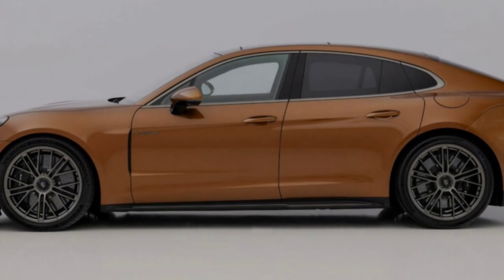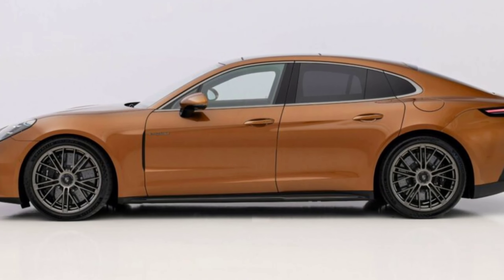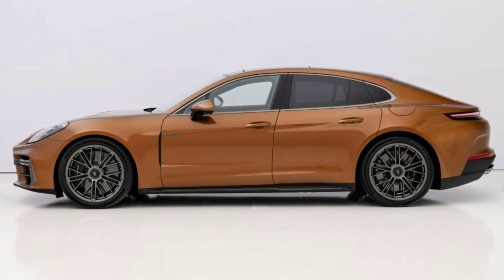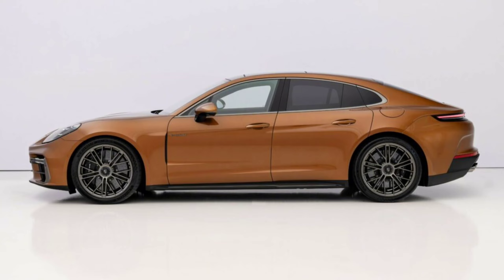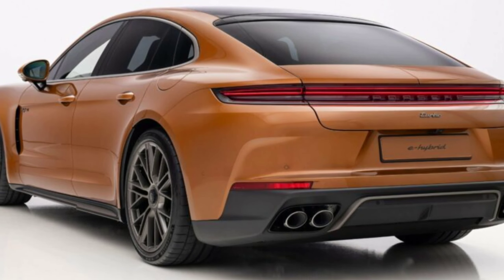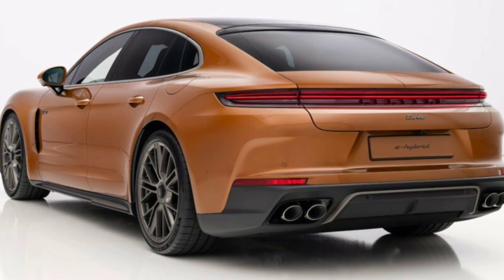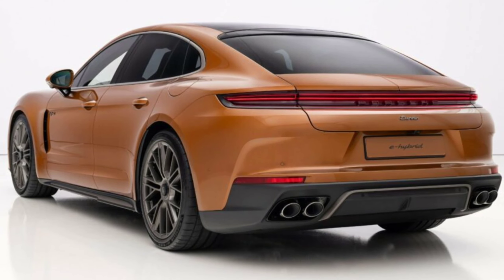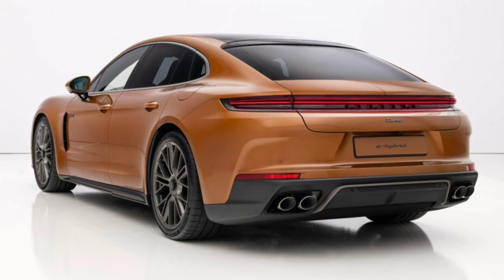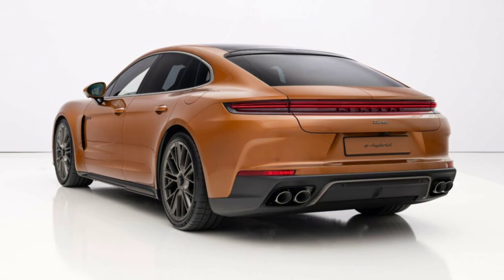The 2024 Panamera Turbo E-Hybrid is equipped with a revamped twin-turbo 4.0L V8 engine paired to a single electric motor, integrated into the updated 8-speed dual-clutch PDK gearbox and a larger 25.9 kWh battery pack. This upgraded engine benefits from optimizations in boost pressure, injection volume, and ignition timing, resulting in an output of 348 hp (160 kW / 353 PS) and 368 lb-ft (499 Nm) of torque — an increase of 23 hp (17 kW / 23 PS) and 37 lb-ft (50 Nm) compared to the previous model.